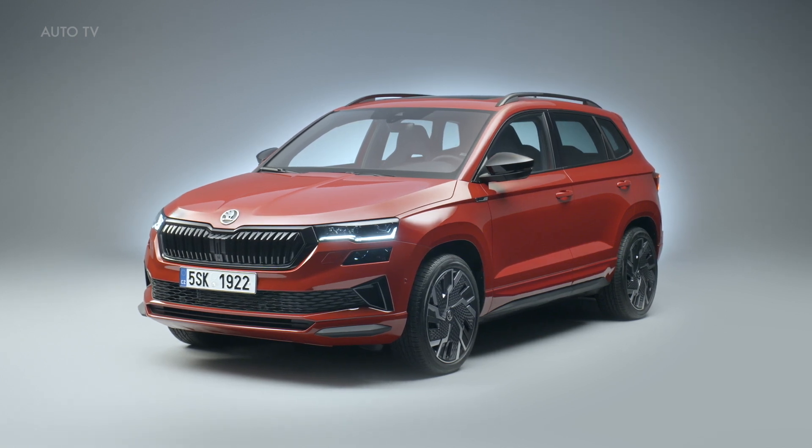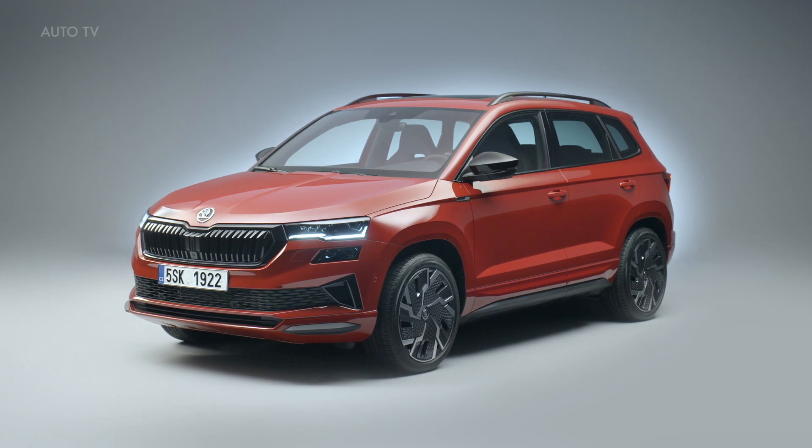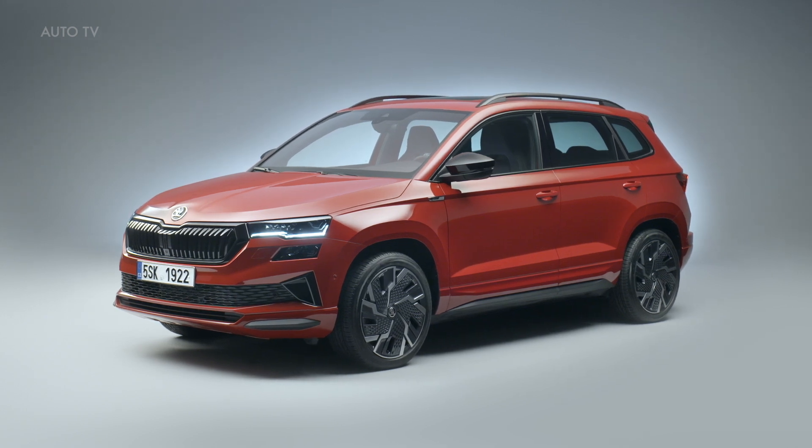The new Skoda Karoq debuts with new tech and improved aero for the 2022 model. Skoda Karoq is going through a mid-cycle facelift to remain fresh and competitive in a hugely challenging compact crossover segment.